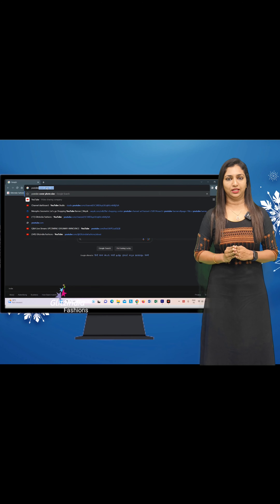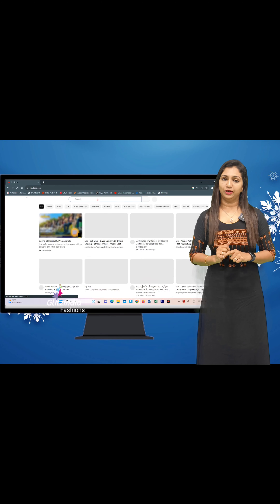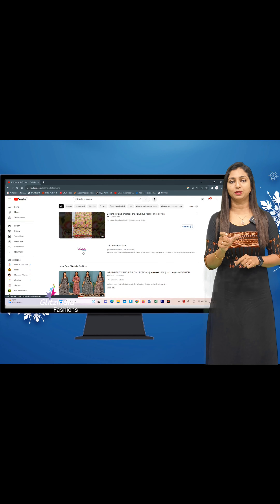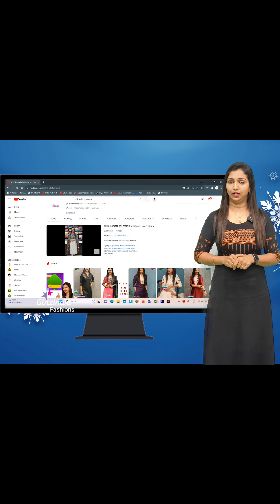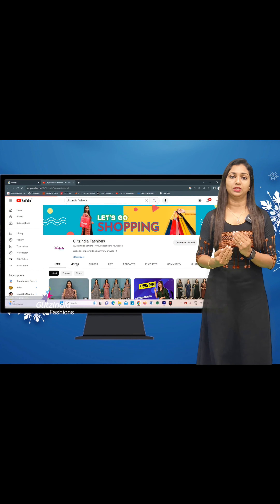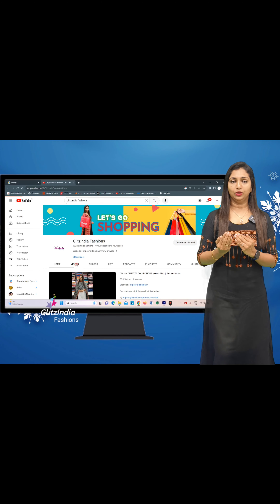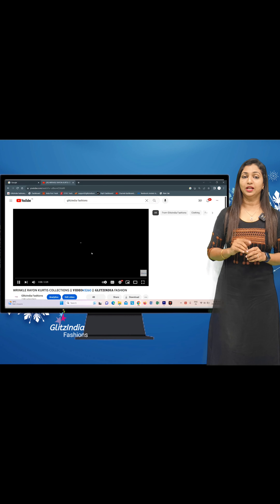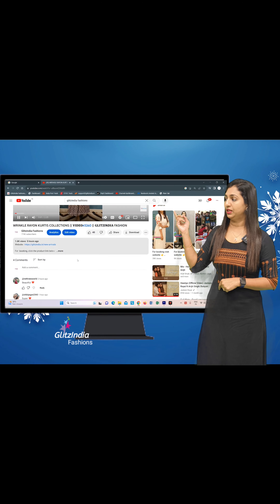First, if you look on YouTube, you will see a video. There are no short videos. In the description of our video, there will be a separate link. If you want to share the link, you will see a link in the description. First, you want to click on 'New Arrivals.'